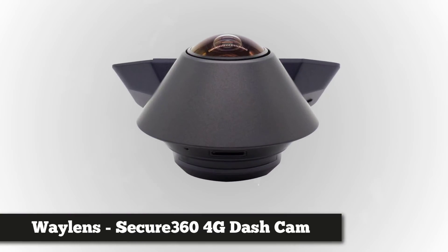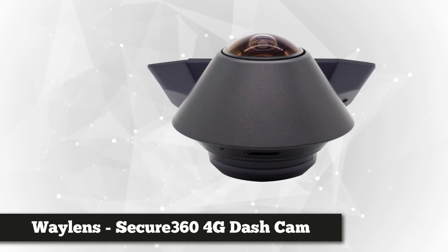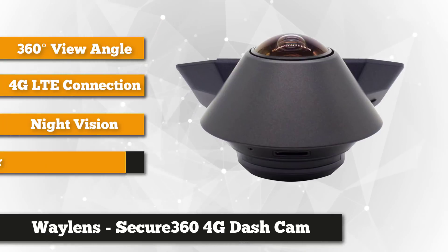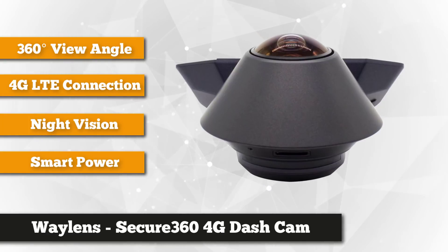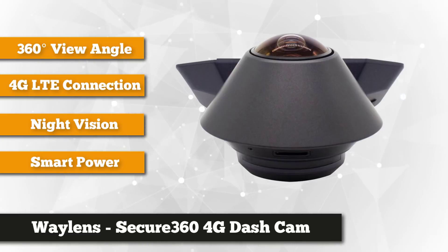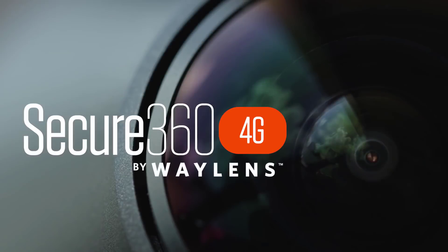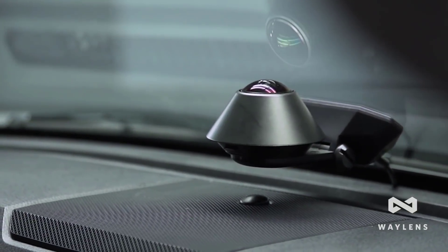To finish our list, we have the Waylens Secure 360 4G dash cam. The Secure 360 combines several popular technologies — like a dashcam it mounts to your windshield and documents your journey; like an action cam it has a 360-degree lens that records in all directions; and like a home security system it uses activity tracking to send you a notification the moment something occurs. The way these technologies have been combined is incredibly innovative.